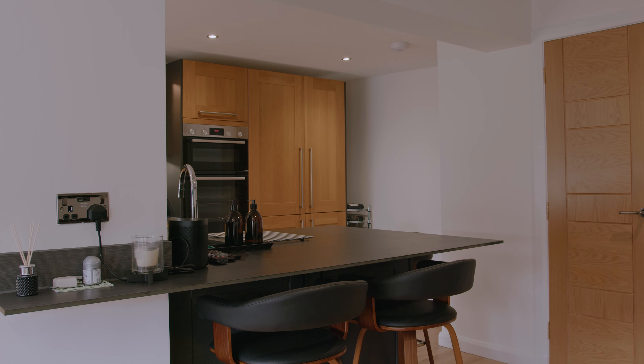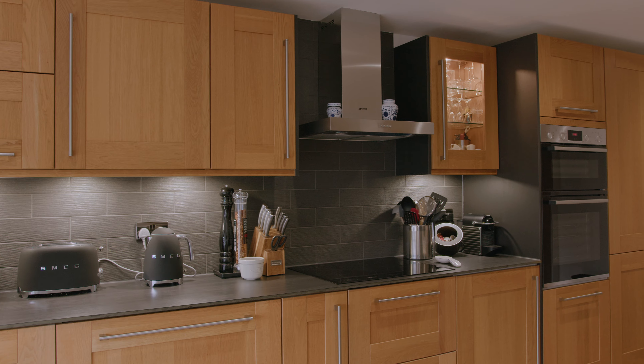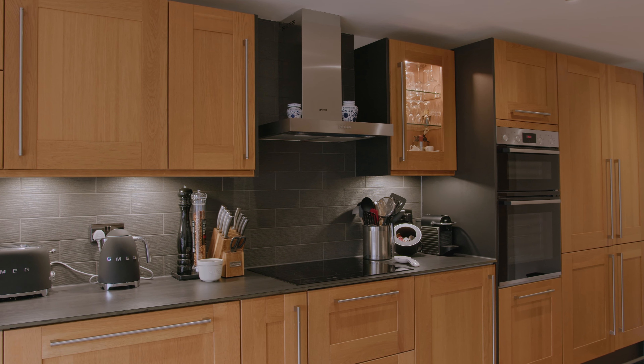I absolutely love what I've done here. To be able to have all the space with the island, it's more of a sociable space for when friends and family come over — it's amazing. Worth every penny.